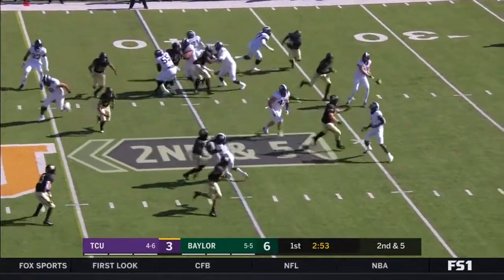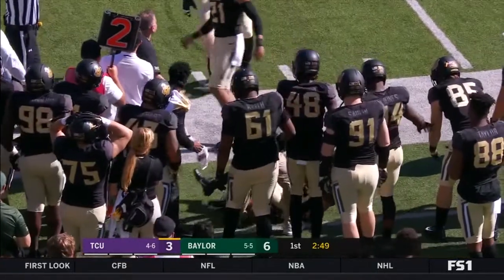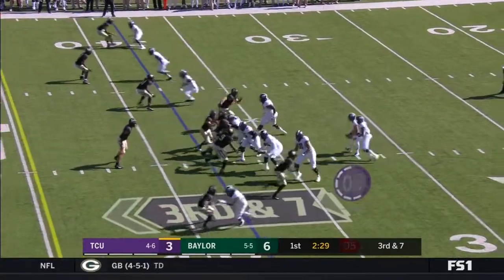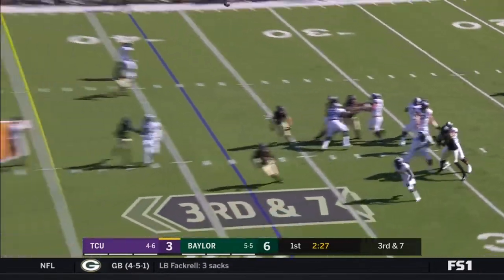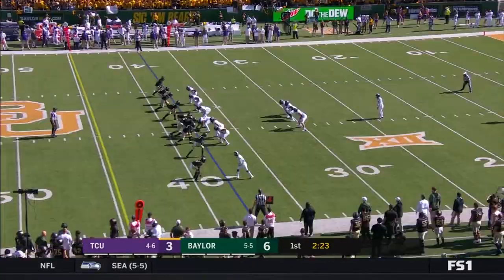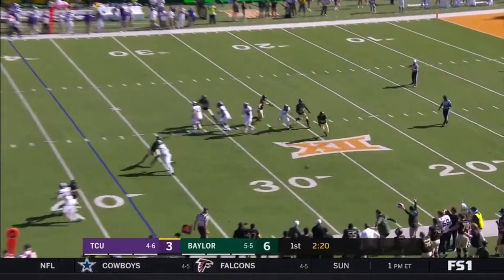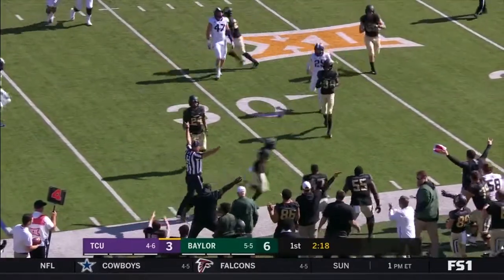Rager goes in motion, they swing it to him — is that a live ball? They're going to say it goes out of bounds. Low snap. Lofted ball down the sideline, and that one is batted and incomplete. That was a pass in his favorites. Block punt, and this is going to go out of bounds.